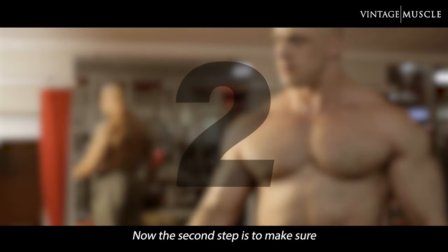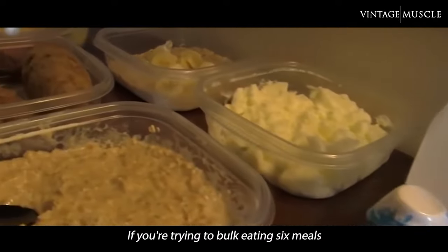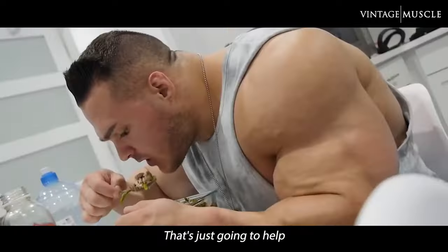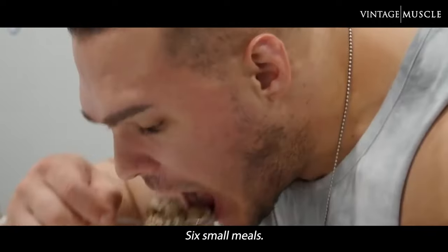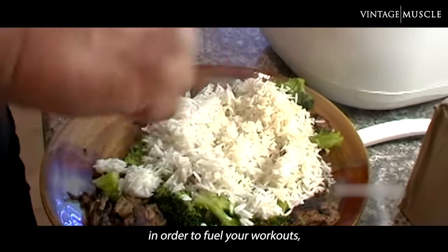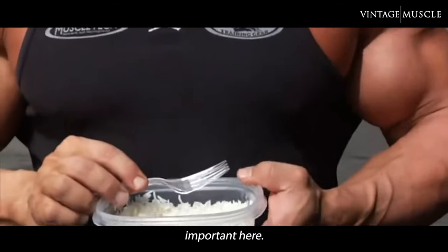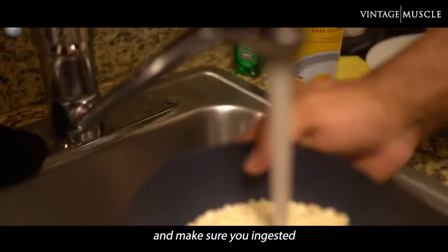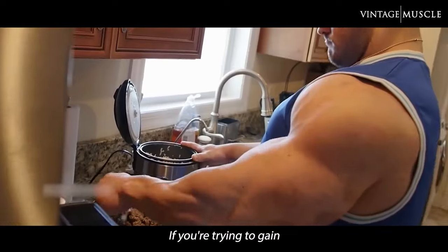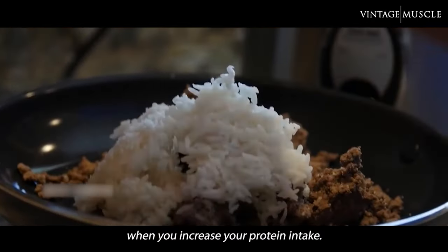Now, the second step is to make sure that you're eating enough. You want to eat enough high-quality calories throughout the day. If you're trying to bulk, eating 6 meals a day is a good way to go about it — it keeps insulin release nice and high throughout the day, and that's just going to help you build more mass. Don't be afraid of carbohydrates. You need carbohydrates to fuel your workouts, your muscle pumps, and to help you build that baseline mass. Make sure you're ingesting 1-2 grams of protein per pound of desired body weight every day. If you're trying to gain 20, 30, 40 pounds, you must take those pounds into account when you increase your protein intake.